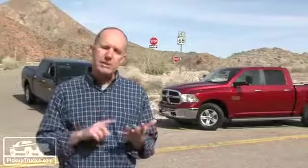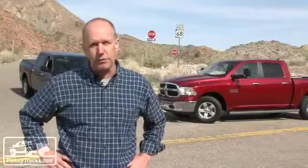So there you have it — that's the story we've put together on these Ram V6s. But if you want to get all the details — performance, fuel economy, and even our route — go to PickupTrucks.com for the full story.